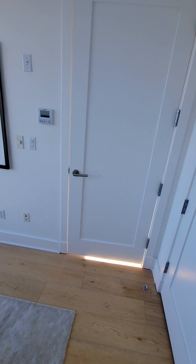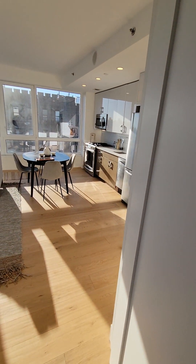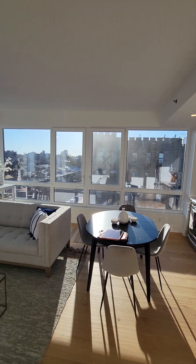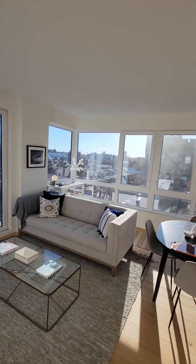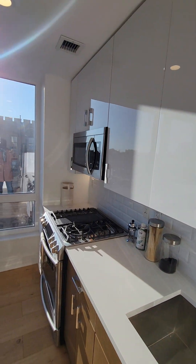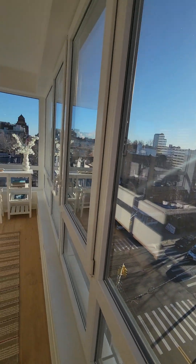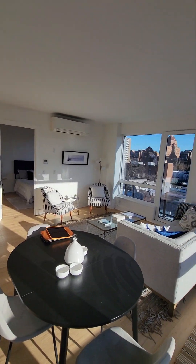The Rutland has a virtual doorman system in place. There is a package room, fitness room in the basement, two outdoor spaces — one on the roof and a patio on the second floor. The super is here every other day to clean the building. If you have any questions, please give me a call at 212-729-6298. Look forward to hearing from you.